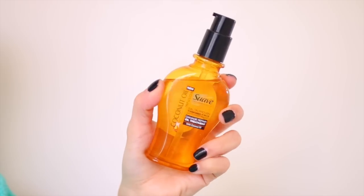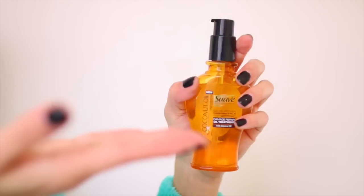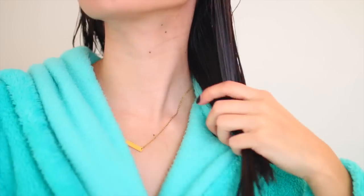Once I'm out of the shower I'm going to do my normal everyday skincare routine. After that I'm going to apply the Coconut Oil Infusion Damage Repair Oil Treatment which claims to instantly smooth and tame flyaways. The rich coconut oil penetrates hair for deep nourishment and it can be applied to either damp hair like I'm doing for conditioning and repair, or to dry hair for smoothness and shine.